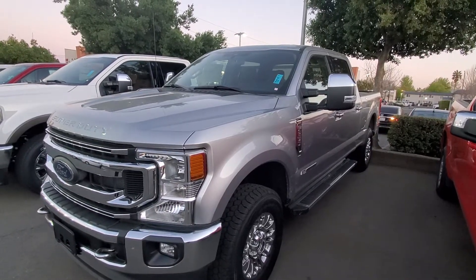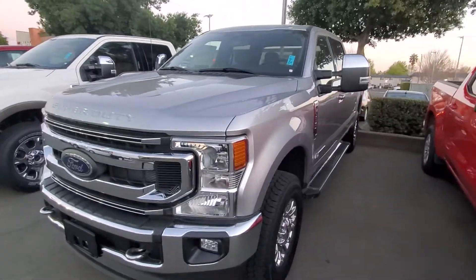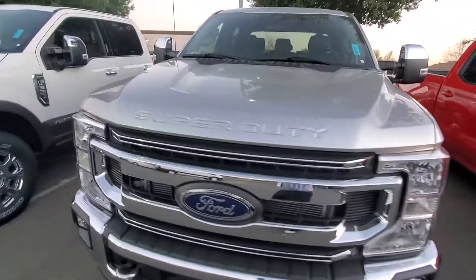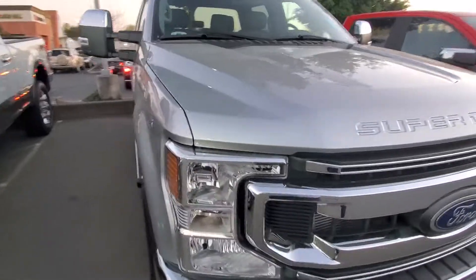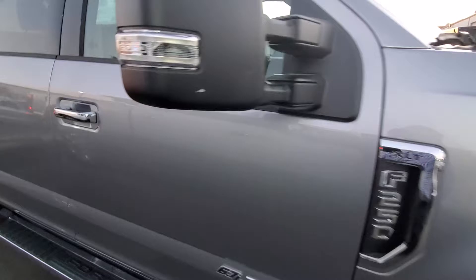Hello, my name is Charles Gumby Tanner. I'm one of the managers here at Harold Ford. What we're looking at right now is a beautiful 2021 Ford F-250 SuperCrew XLT 4x4. This is the window sticker of the vehicle.